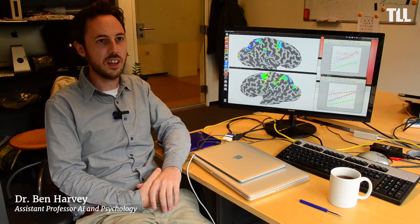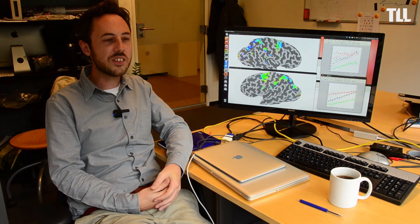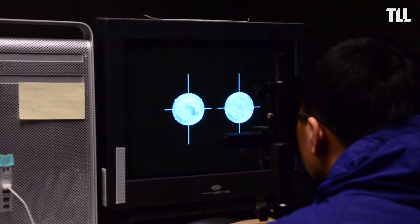I introduce the biological mechanisms to students for the first time, and I think this is a really interesting thing to understand, because it helps you understand the system that machine learning is trying to imitate.